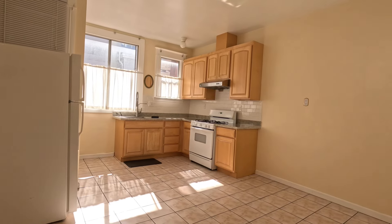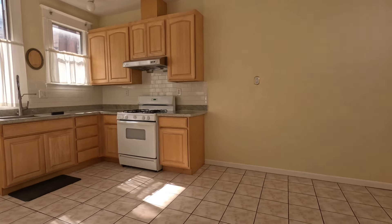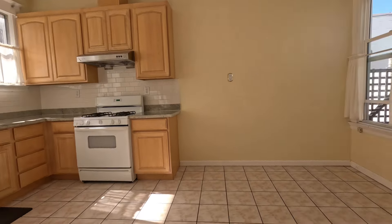Here is your kitchen. This is an eat-in kitchen with plenty of space for a breakfast table as well as a kitchen island. You have a range and refrigerator. If you're interested in this space, please go to rentalsnsf.com. Thank you.